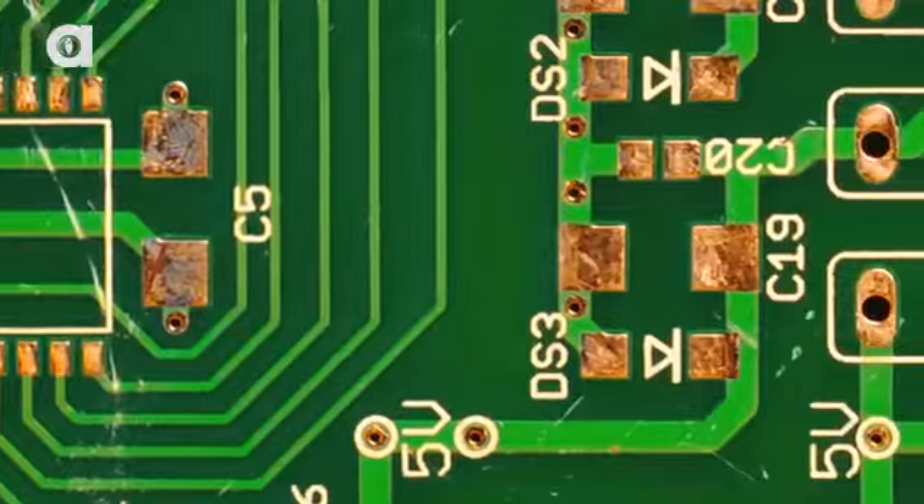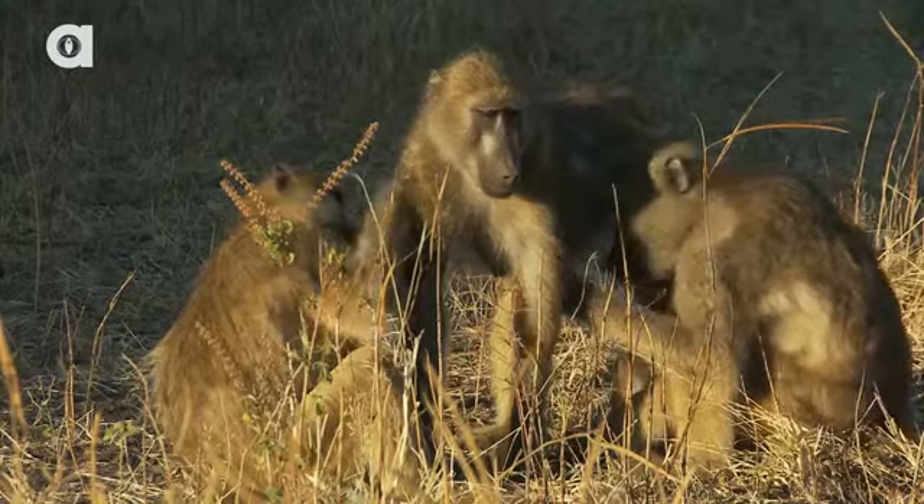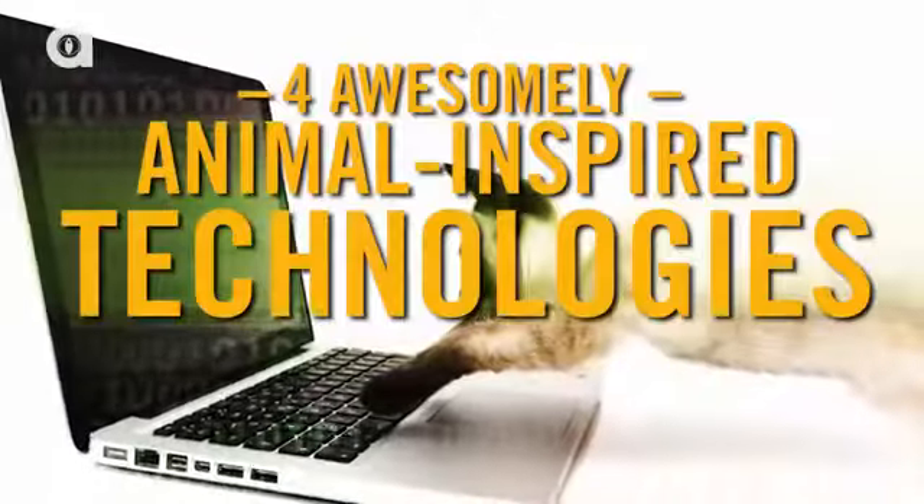Animals are really important to the tech industry, and we're not talking about code monkeys. Here are four awesomely animal-inspired technologies.